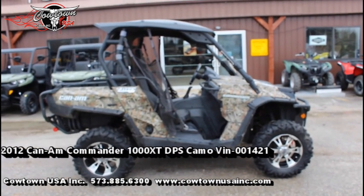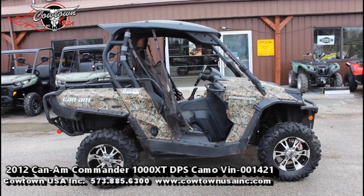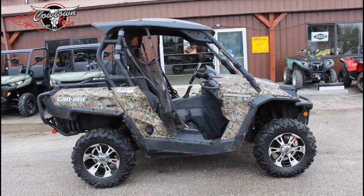Hi guys, Brian with Countdown USA here in Cuba, Missouri, here to show you a pre-enjoyed 2012 Can-Am Commander 1000 XT Camo.